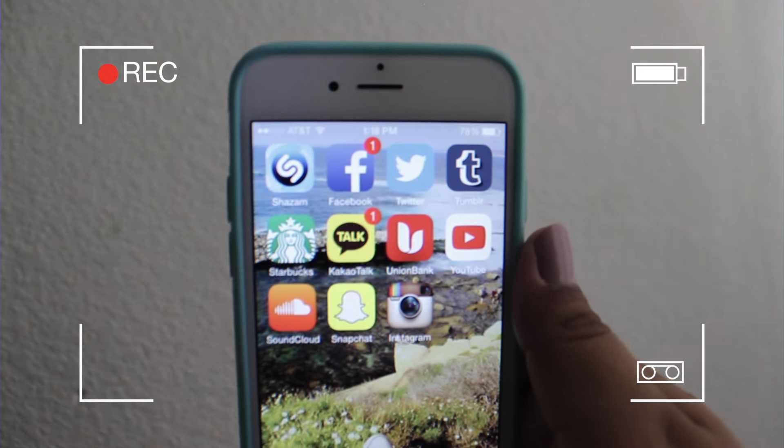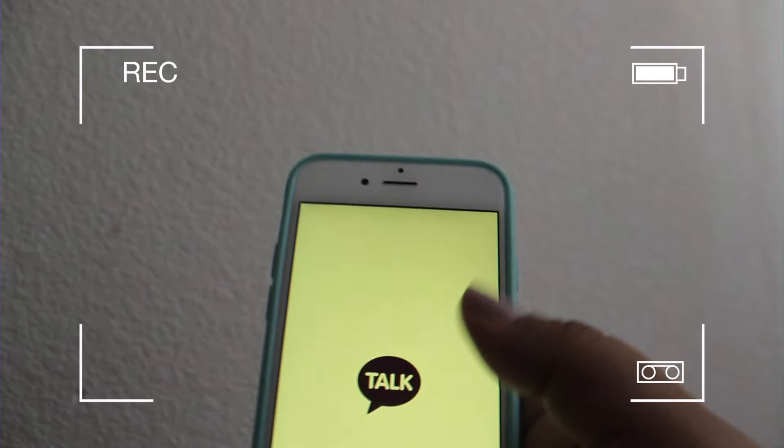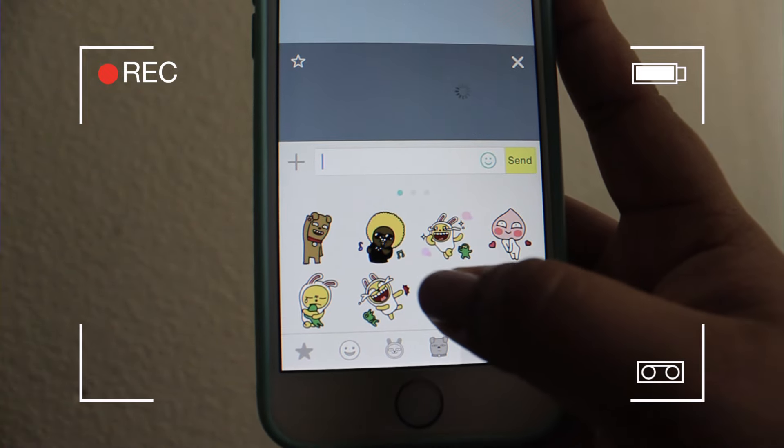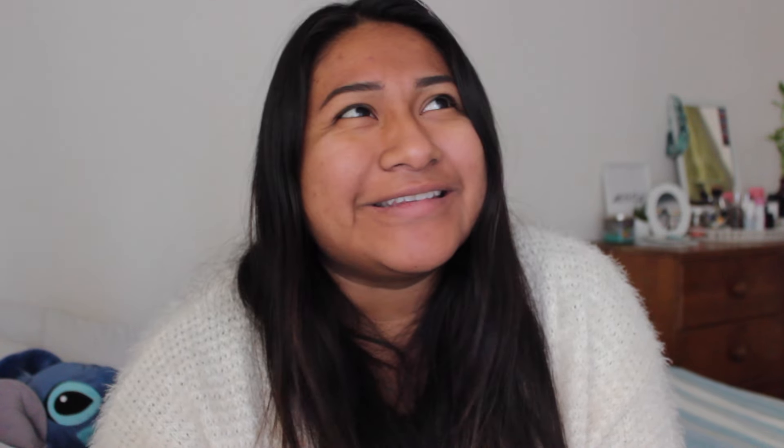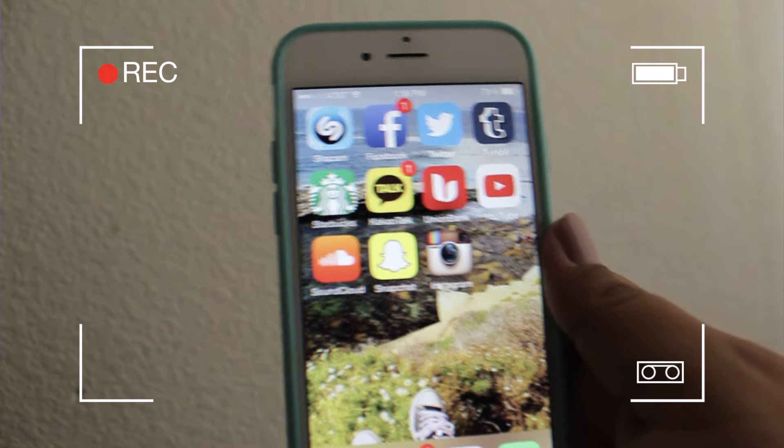Next I have a Korean app called Kakao Talk. If you know me, I'm obsessed with Korean stuff. It's kind of like Kik — a Korean version of Kik but way better. Their emojis are so funny and cute, I definitely love it.